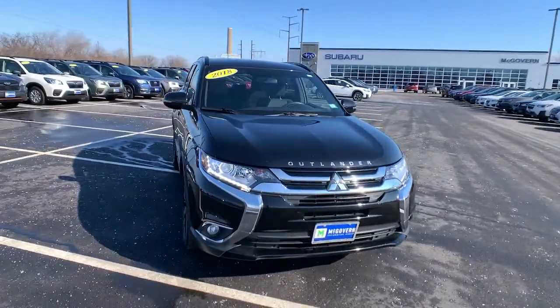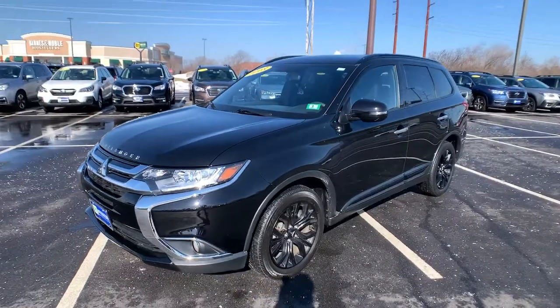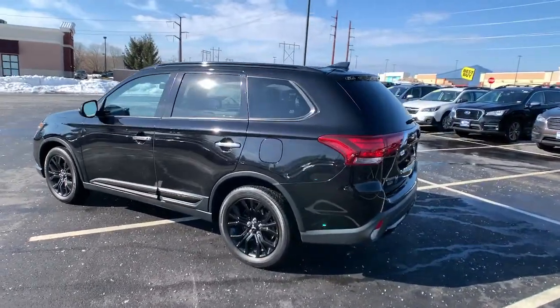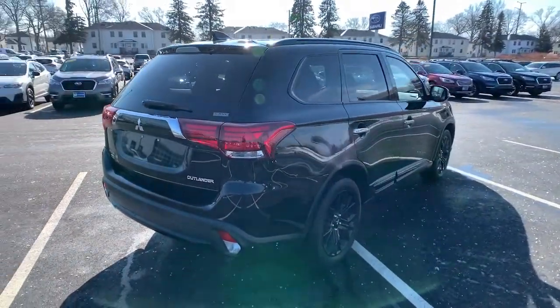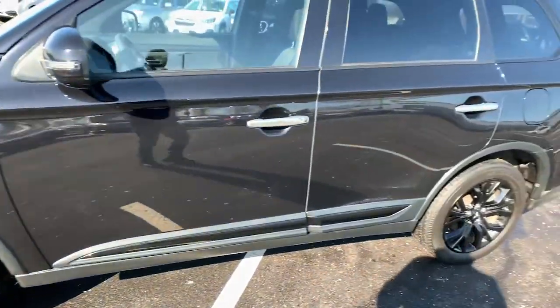Picture yourself in the 2018 Mitsubishi Outlander. With less than 20,000 miles on the odometer, this vehicle provides excellent value. Here's a family-friendly Outlander designed with your lifestyle in mind. Styled with fresh, modern flair, and available with features such as all-wheel drive and three-row seating, this sleek contemporary crossover brings convenience and versatility to every journey.